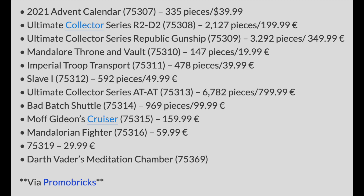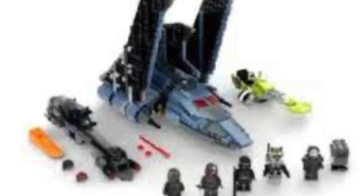We have the Bad Batch Shuttle, set number 75314 with 969 pieces, retailing for $99.99. I don't want to talk too much about this set since we've already seen it and we know what's happening — there are two speeders, the ship with a somewhat unusual build, some divisive colors, and the figures. I'll just put the picture on screen and let it speak for itself.